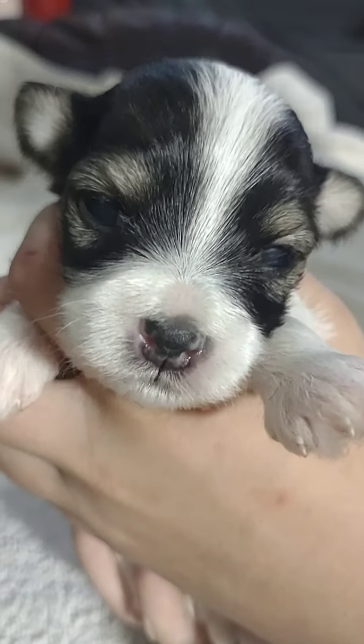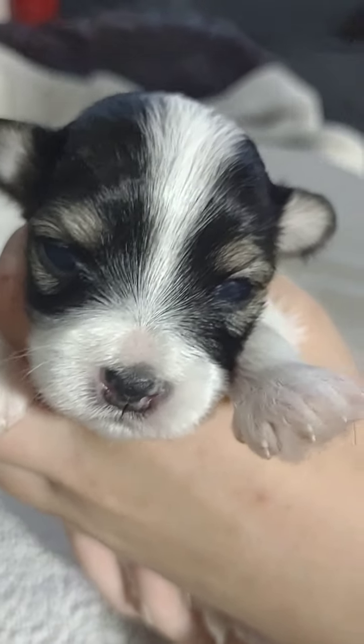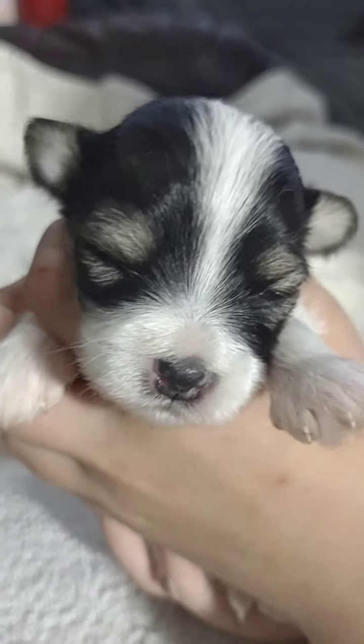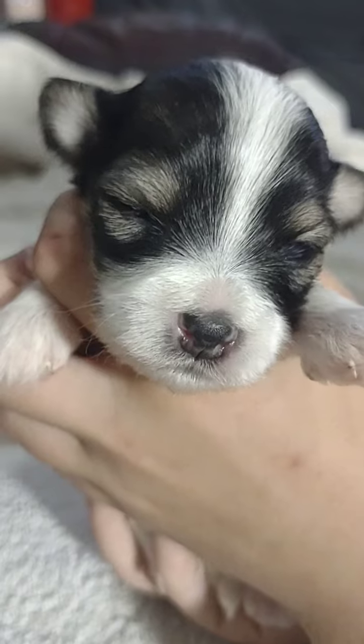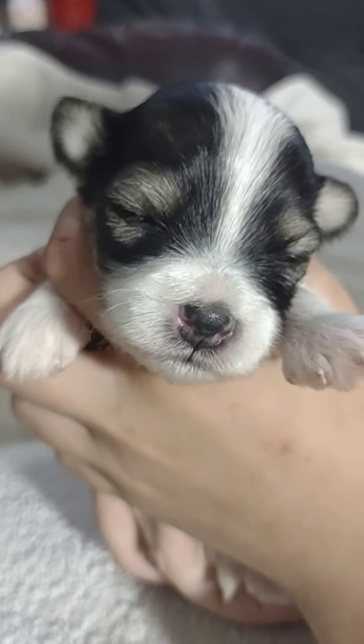There we go - now we're seeing her eyes. Hi cutie. Yes, I know - you don't approve. I'm sorry, we'll make this quick. Oh, you are so pretty. All right, we'll put you back with mama.